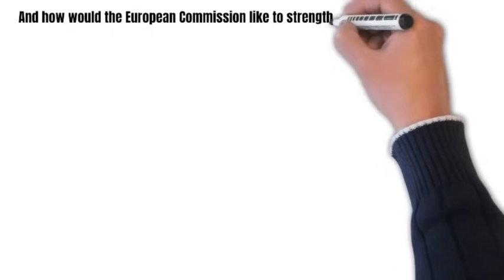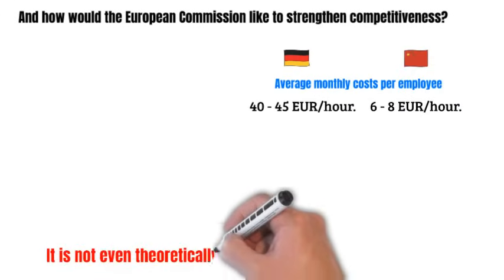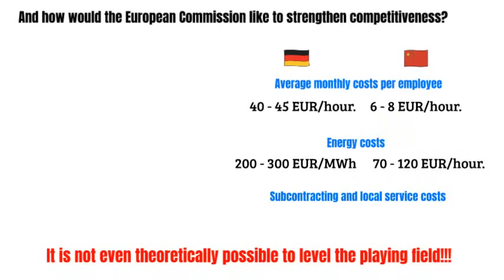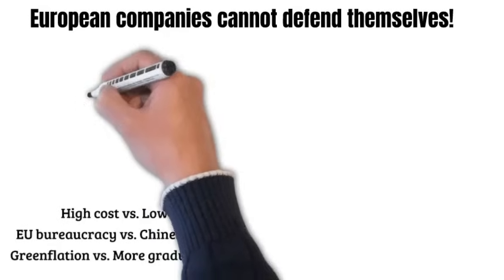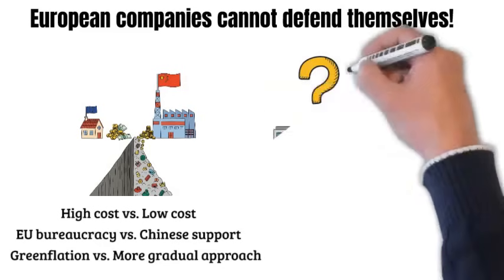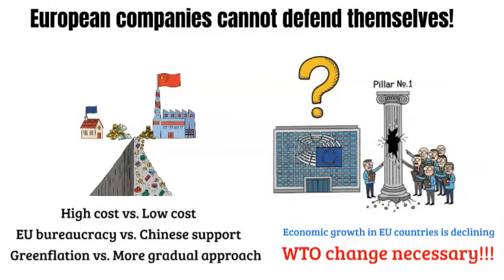How would the European Commission want to strengthen competitiveness? Not only labor, but all costs are more than six times lower in China. It is not even theoretically possible for competitive conditions to be leveled by any technology. Competitive conditions can only be leveled by changing the rules. If the Chinese want to sell cars in the EU, let them produce them in the European Union under the same conditions. Our video shows that a European company with high costs cannot defend itself against manufacturers from China, because their total costs are much lower. So how is it possible that the European Commission, even with its advisory teams, would propose and push through such a naive pillar number one? It is obvious that we must support innovation, but that is not enough. Without a change in trade rules, the decline in economic growth cannot be stopped.